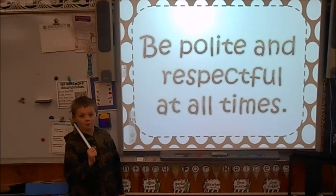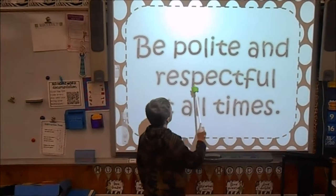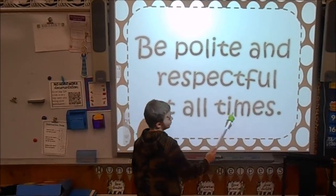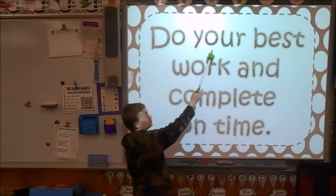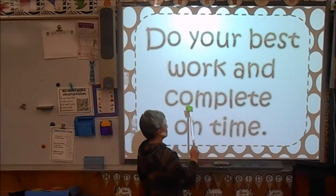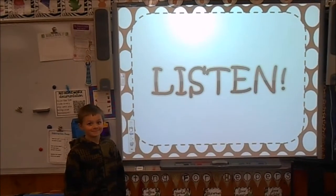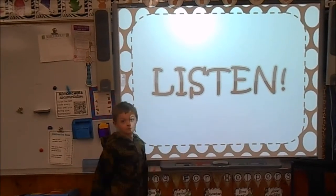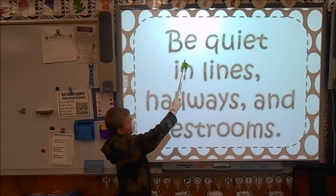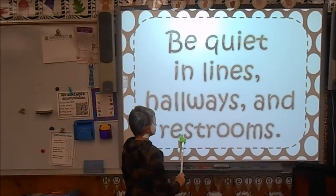Are you ready for our classroom rules? Be polite and respectful at all times. Do your best work and be on time. Listen. Be quiet in hallways and restrooms.